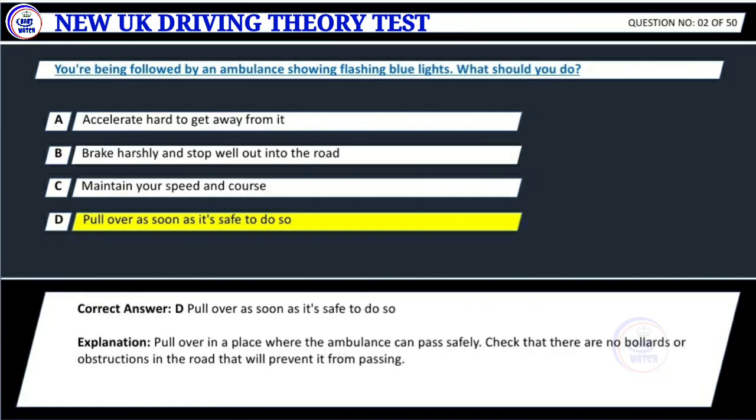Correct answer: D. Pull over as soon as it's safe to do so. Explanation: Pull over in a place where the ambulance can pass safely. Check that there are no bollards or obstructions in the road that will prevent it from passing.